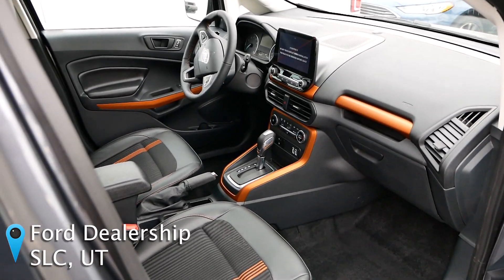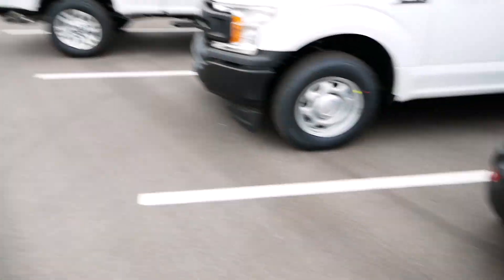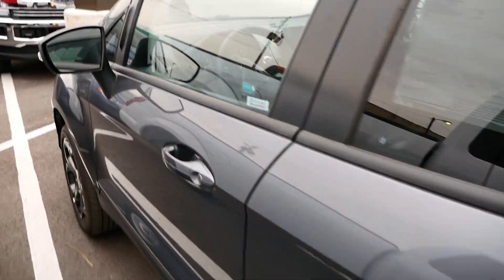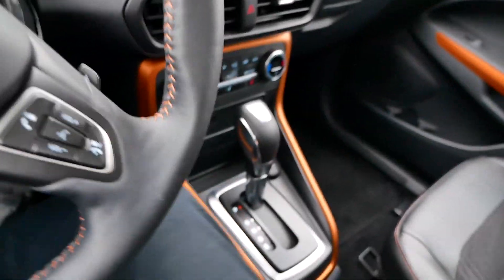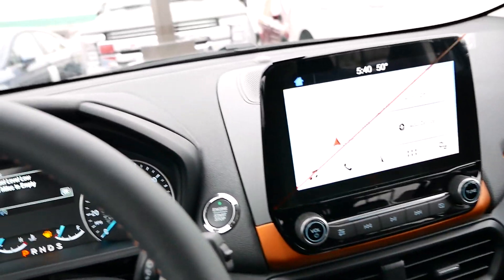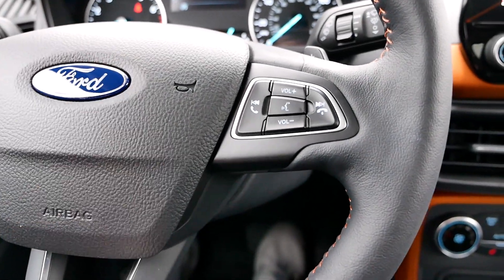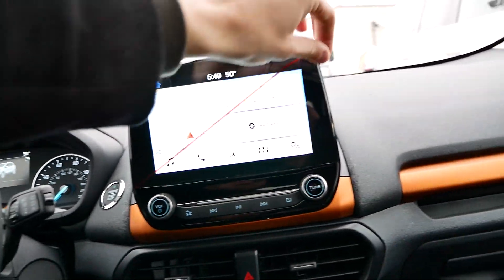I am in the middle of doing photo shoots, taking pictures of these EcoSport things. This is kinda cool though — it's got the little orange trim. It's not fancy and stuff.